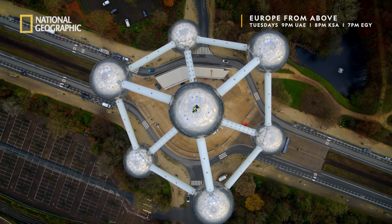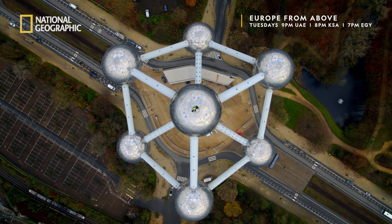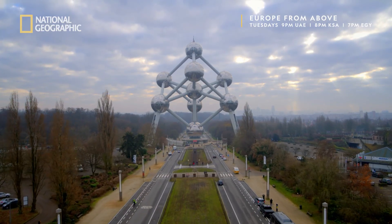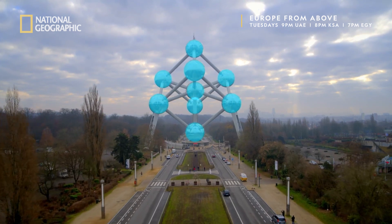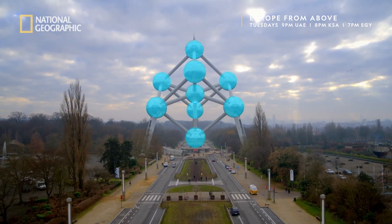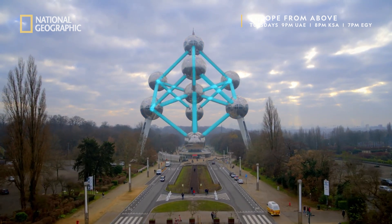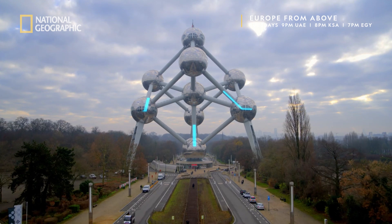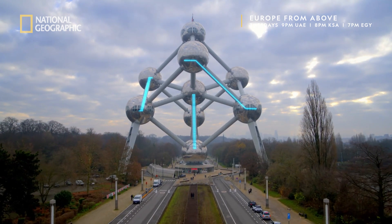The Atomium resembles an iron crystal magnified 165 billion times. The nine perfect spheres are 18 meters in diameter. They're held upright by 20 tubes 3 meters wide. Escalators run inside the tubes, enabling access between the spheres.